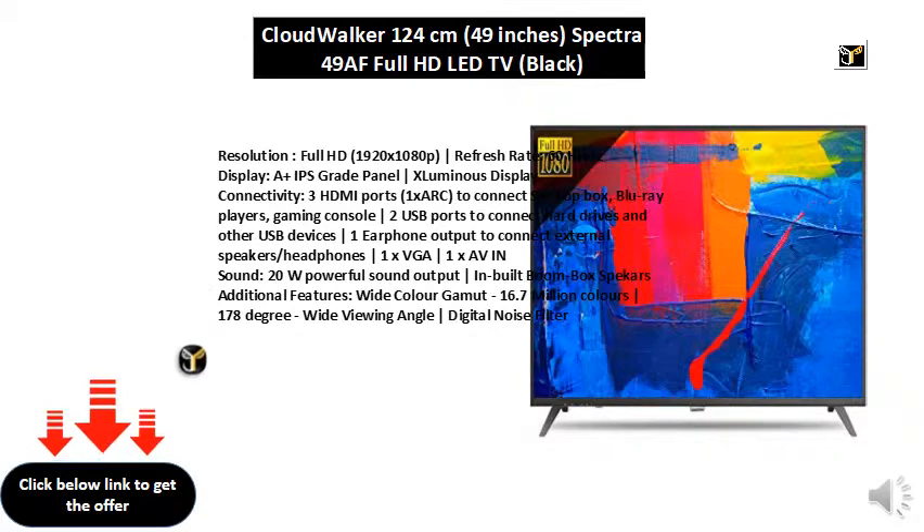Connectivity: 3 HDMI ports, 1x ARC, to connect set-top box, Blu-ray players, gaming console. 2 USB ports to connect hard drives and other USB devices. 1 earphone output to connect external speakers or headphones. 1x VGA, 1x AV in.